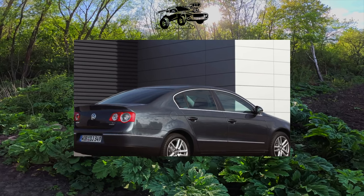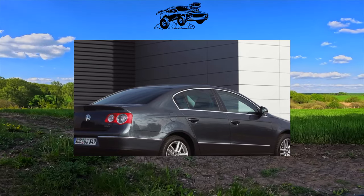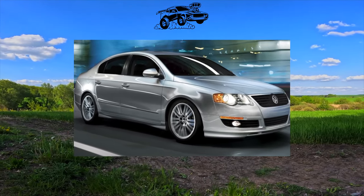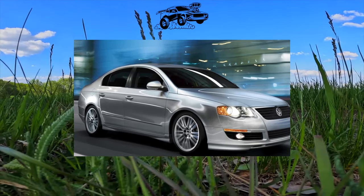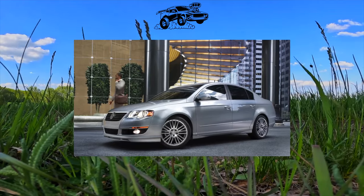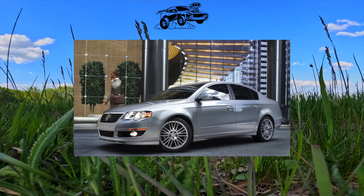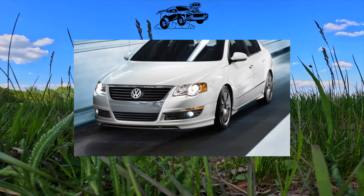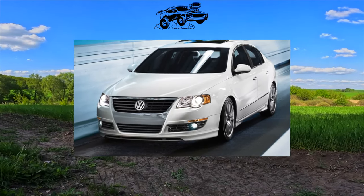The Passat B6 traditionally set the tone in its class in all respects. The base Trendline trim included ABS, ESP stabilization, six airbags, air conditioning, power front windows, heated mirrors and seats. Comfortline added rear power windows and cruise control. The Sportline trim featured a three-spoke leather steering wheel and matching interior trim. The Highline version was equipped with alloy wheels, dual-zone climate control, and a rain sensor.